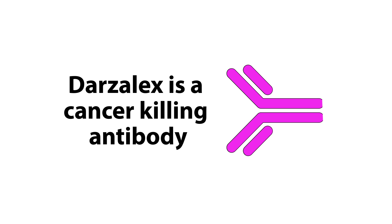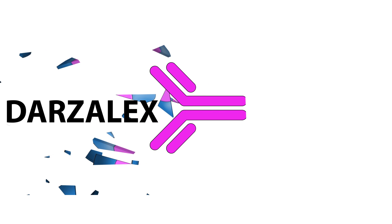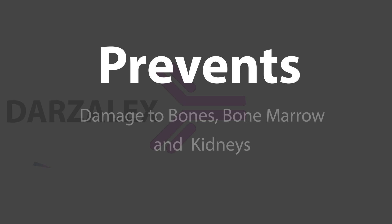Darzolex is an antibody that attacks myeloma cells and destroys them. It helps to control multiple myeloma and prevent it from getting worse. It prevents damage to the bones, bone marrow, and kidneys.